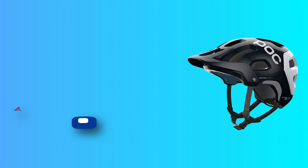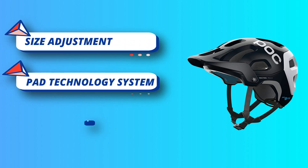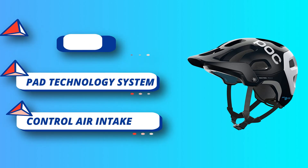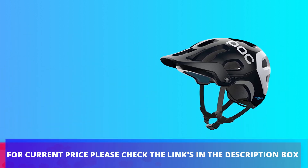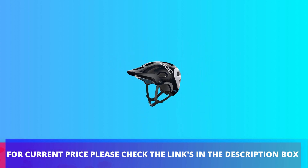The exceptionally lightweight Ventral Air Spin has been developed according to our whole helmet approach. For current price, please check the links in the description box.